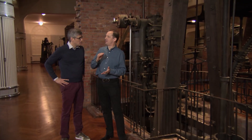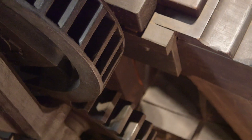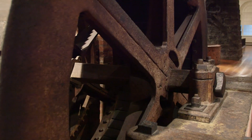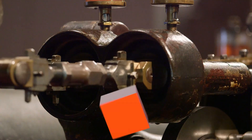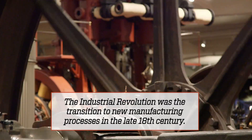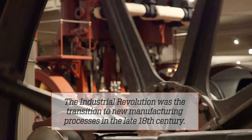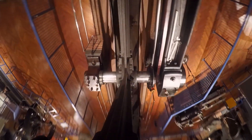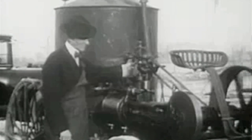Watt took it to the next level — he designed engines that started to make sense outside of mines, engines that could drive machinery. This is where the industrial revolution really started to snowball. Once James Watt got the industrial revolution going, there was no turning back, and many steam engine innovations followed. Lucky for us, Henry Ford loved steam power and collected many steam engines for his museum — including this one, which I think might be an espresso machine.